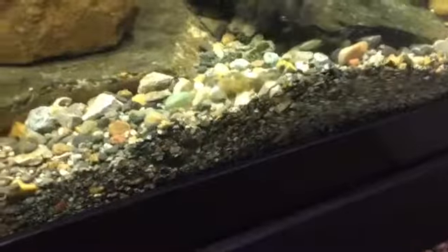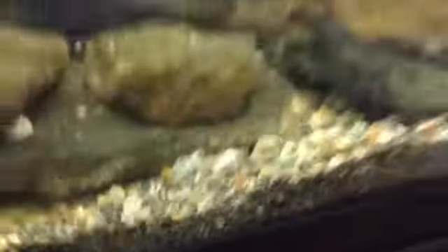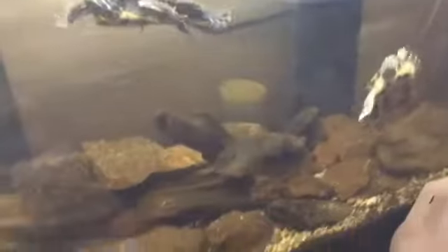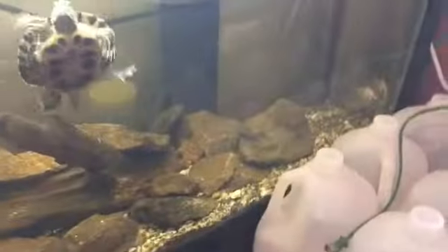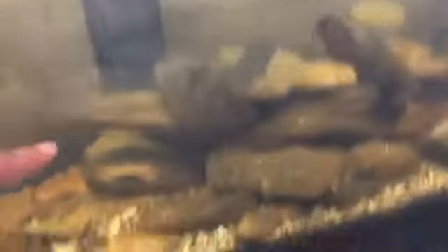Down at the bottom there's some algae — sorry about that. I'm gonna clean this tank this weekend; I do a water change every other weekend. There are rocks down there. Here are my turtles — I'm gonna be getting rid of one. I also have fish in here; all the fish except the goldfish are actually native to where I got these rocks.